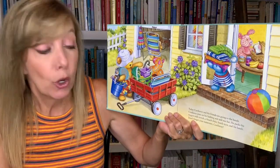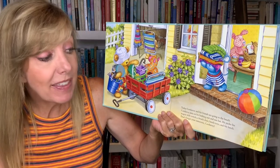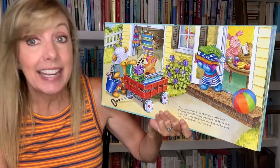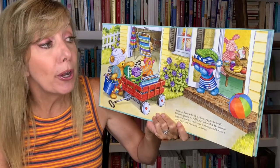Today, Corduroy and his friends are going to the beach. Corduroy puts on his bathing suit and a sun hat. He packs the wagon with towels, a beach chair, beach toys, and his lunch. Don't forget your sunscreen, Corduroy.